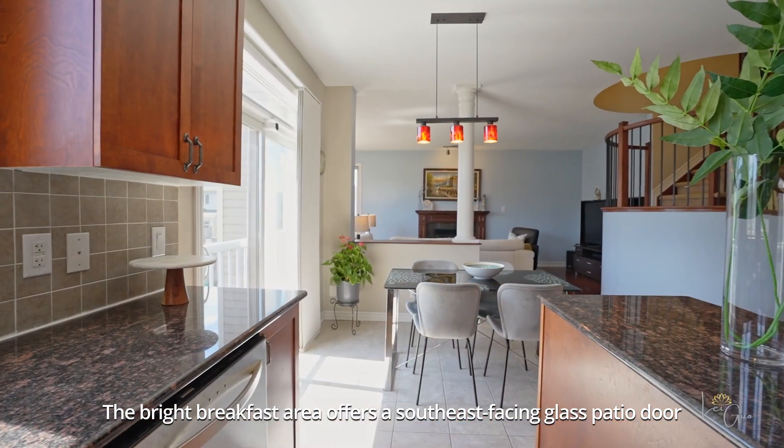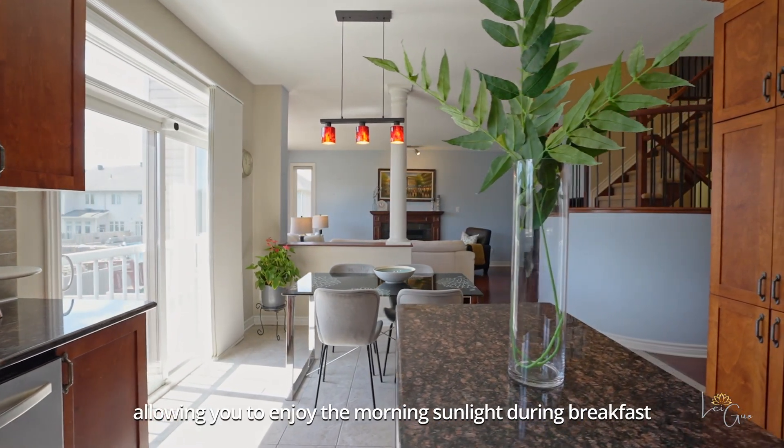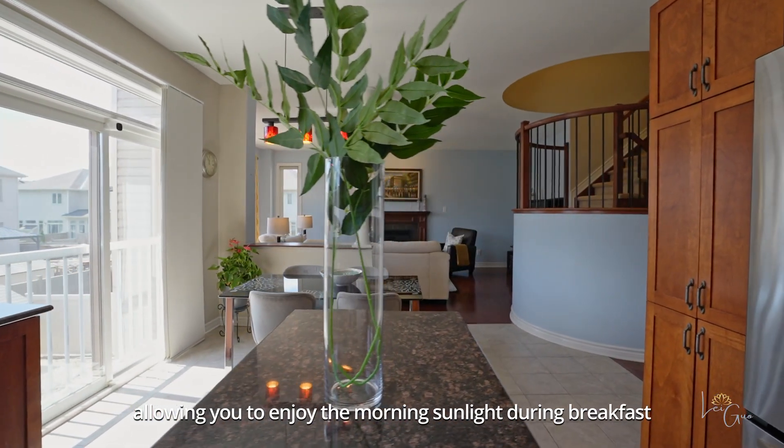The bright breakfast area offers a southeast-facing glass patio door, allowing you to enjoy the morning sunlight during breakfast.